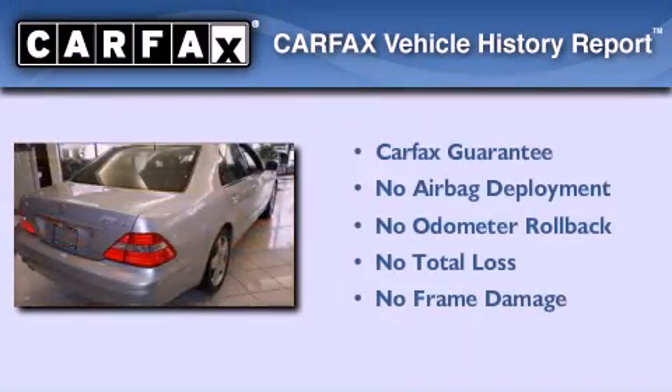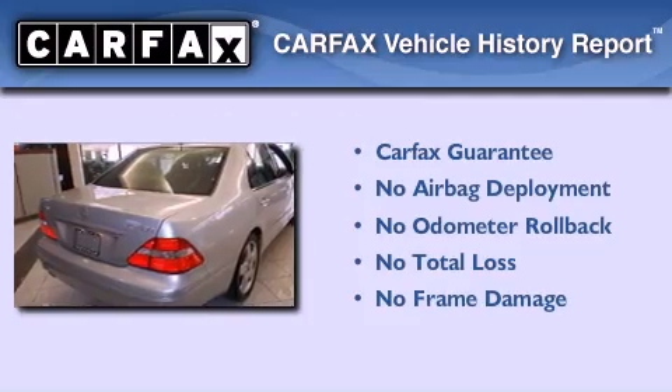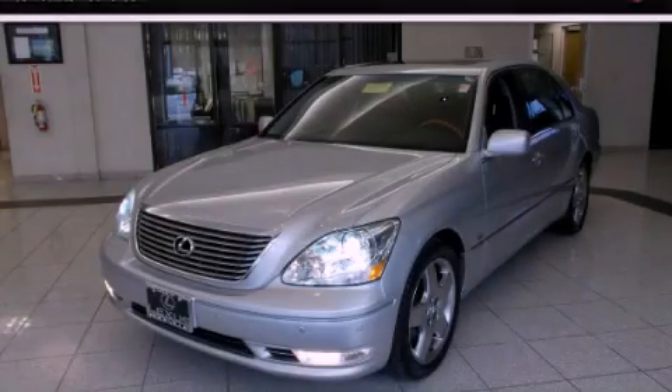Not to mention that this Lexus qualifies for the Carfax Buy Back Guarantee. This vehicle is sure to sell fast. Call and arrange your test drive today.